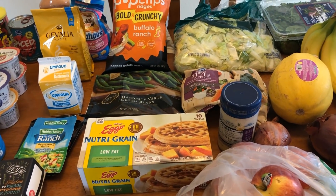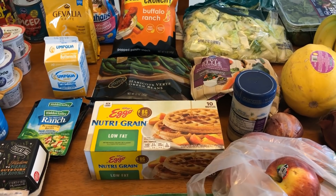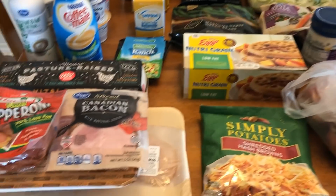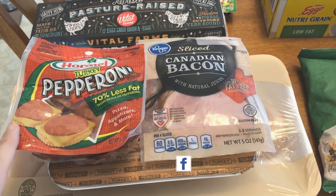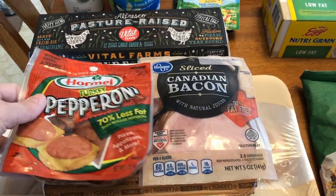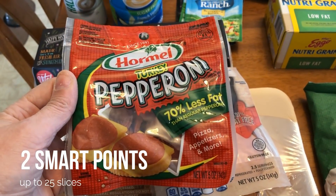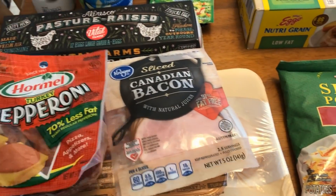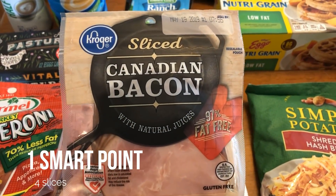As usual, I will have all the points on the screen. I was going to scan a couple of the new items but I forgot to do that, so you guys will see that on the screen. For meats today, as you'll see in my meal plan, I am going to be making an Italian pasta salad. So I picked up some turkey pepperoni — this was actually a substitution, I ordered their Kroger brand but they substituted this. And then I needed some Canadian bacon for that salad as well.